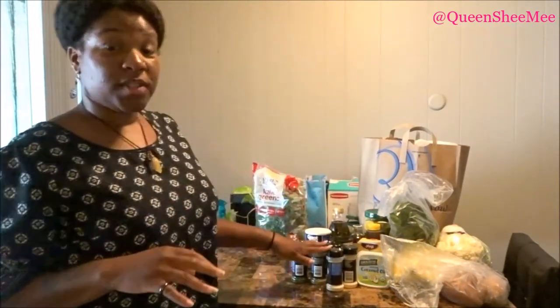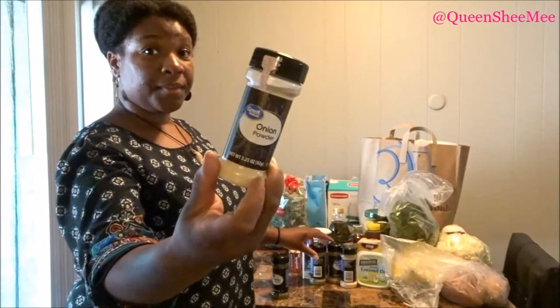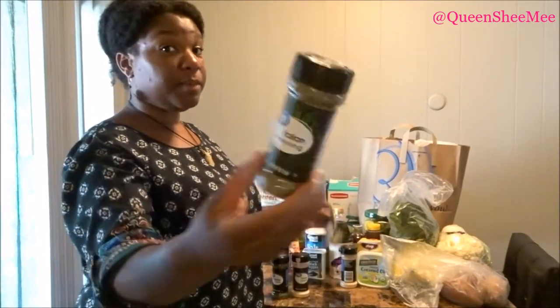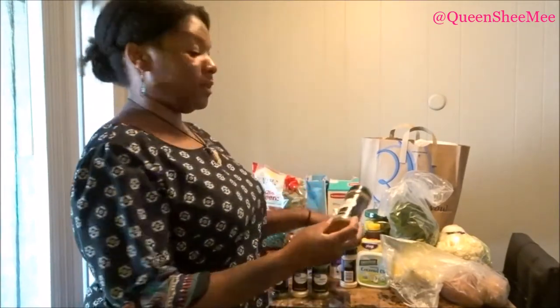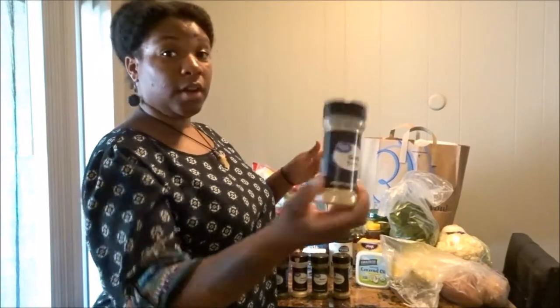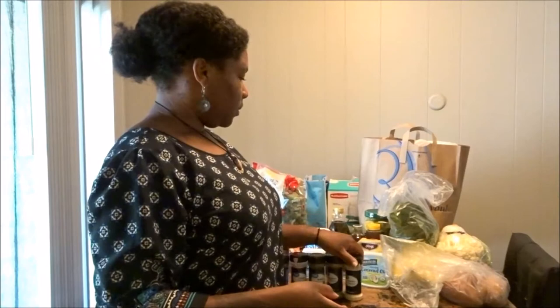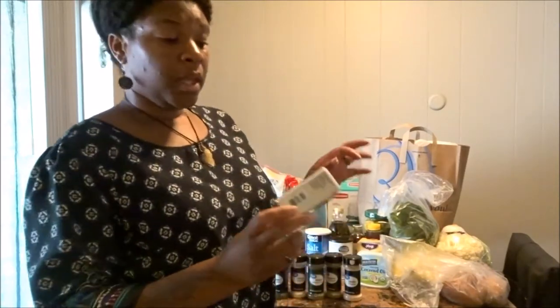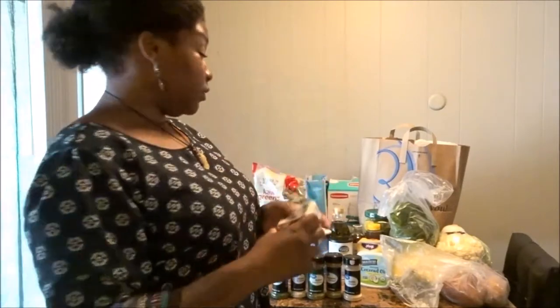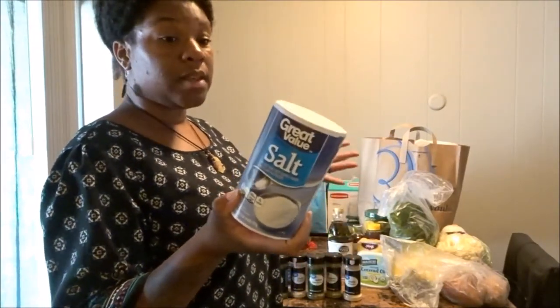We picked up some more seasonings because you can't cook without them — parsley, onion powder, Italian seasonings, oregano leaves, garlic powder, and black pepper. Oh — we forgot the minced garlic, that's okay. I use pretty much all of these in the majority of my dishes. I don't play about my pepper. We also picked up some table salt — we usually use pink salt but periodically use table salt as well.